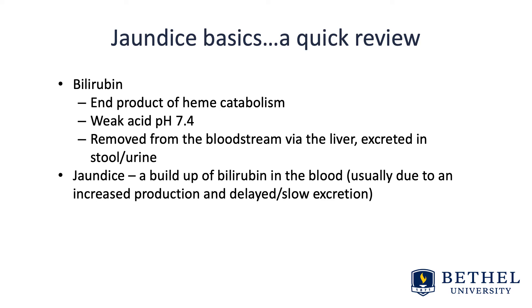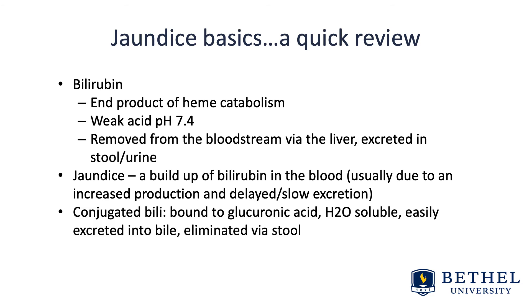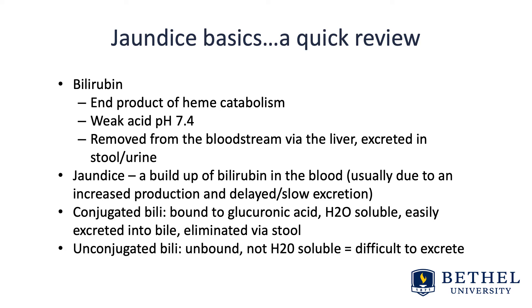Conjugated versus unconjugated bilirubin is an important consideration. Conjugated bilirubin means that it's bound to glucuronic acid, it's water soluble, and therefore easily excreted into bile and eliminated via stool. Unconjugated bilirubin is unbound, it's not water soluble, and it's difficult to excrete.